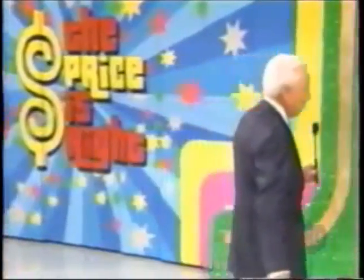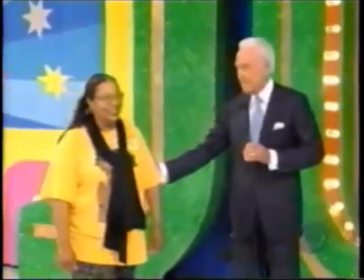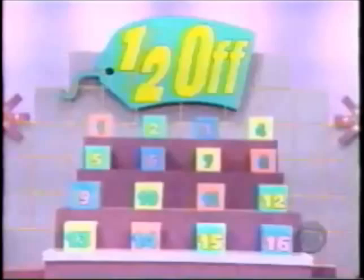Come up here, Ollie. I'm taking Ollie back to the stage, where she is going to play our newest pricing game. This game has been played only once on our show, and it was won. A chance to win $10,000 in cash! You can win $10,000 playing Half Off. That's the name of the game. The $10,000 is in one of those 16 boxes, and all you have to do to win it is to pick out the box.